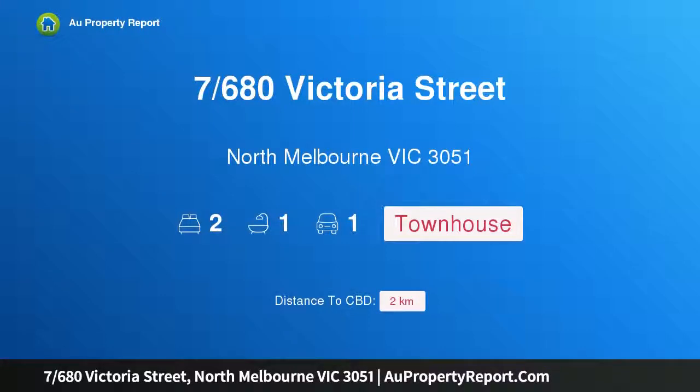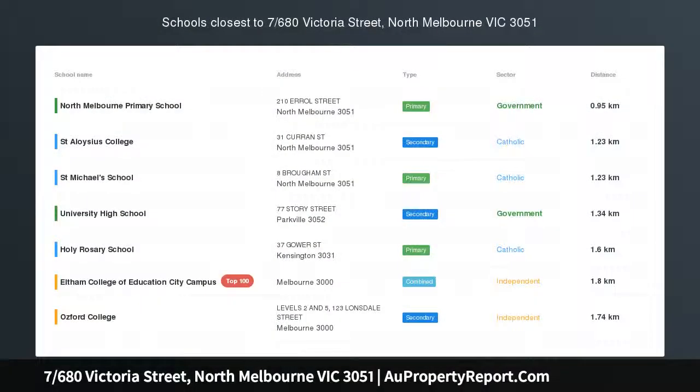Hi, I am glad to introduce property 7680 Victoria Street, North Melbourne Victoria 3051. Uniquely North Melbourne.